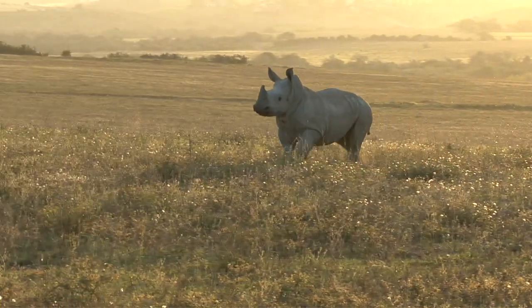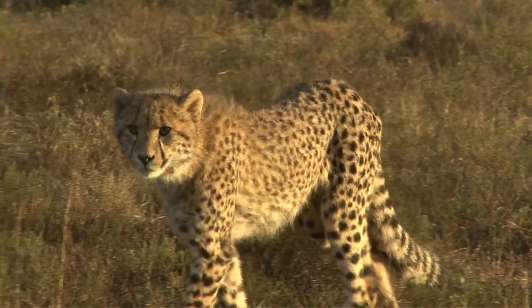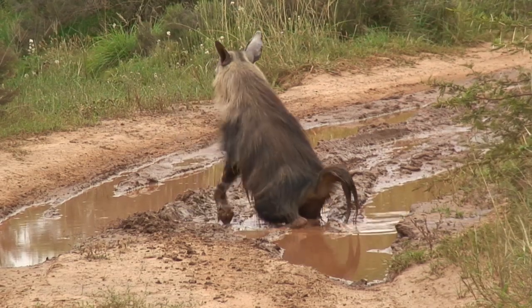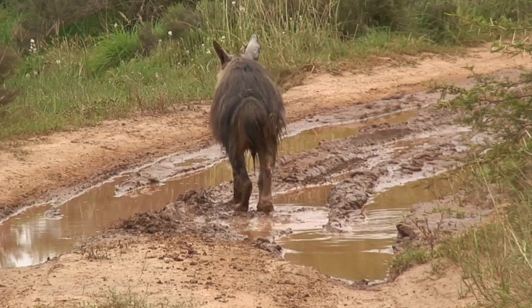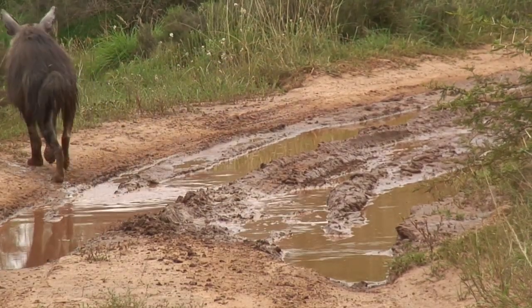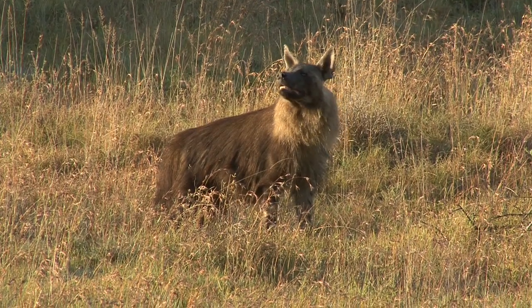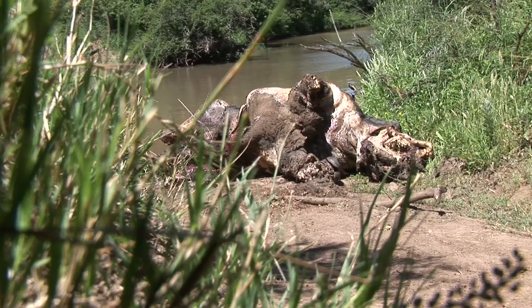Africa's animals come in all shapes and sizes. Some are more attractive than others. The brown hyena is far from a masterpiece, and yet it plays a vital role in the environment. They have an incredible sense of smell and can pick up the scent of rotting meat from over a mile away.